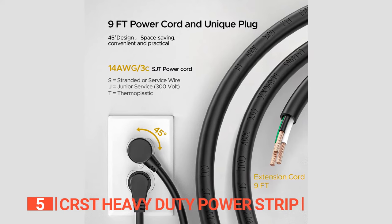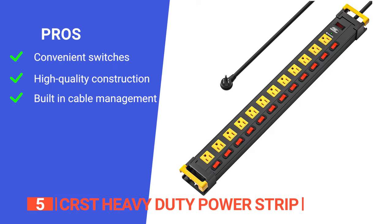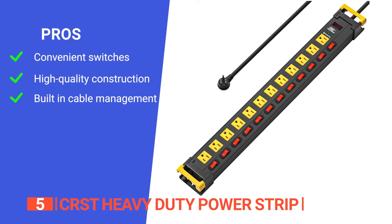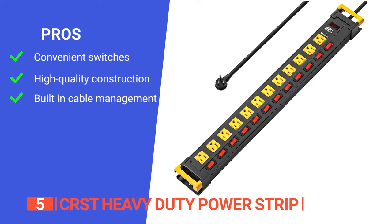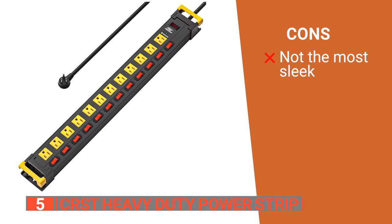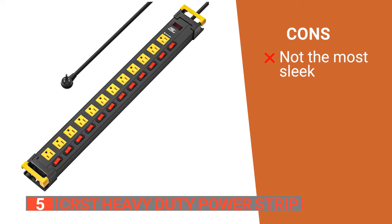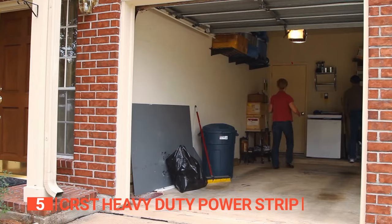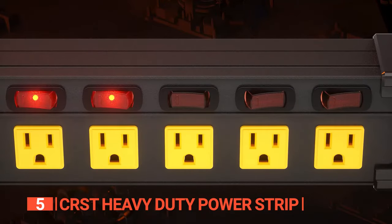Say goodbye to cluttered power strips and tangled extension cords. Its pros are: it's convenient as there are individual switches for each outlet to turn devices on or off individually; it has sturdy and durable metal housing that offers functionality and durability; and it has an adjustable cord manager that helps organize messy cords. However, its bright red lights and yellow accents are not particularly subtle, which can be an issue in some working environments. The CRST Heavy Duty Power Strip is perfect for use in your garage, workshop, or home, allowing you to protect your electronics against power surges and fluctuations.